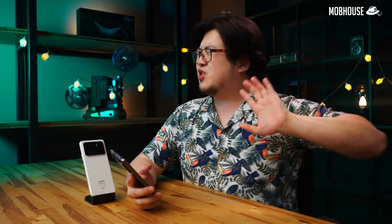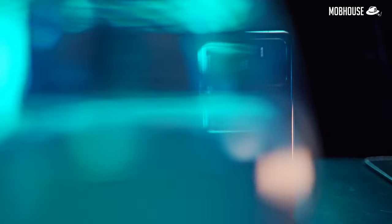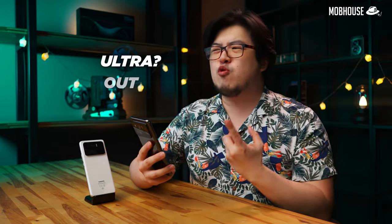These days, flagship Android smartphones are getting so premium that they rival the fruit brand — not only when it comes to features but also price. But it's okay because you guys seem to be ultra bangsawan that even during MCO, you can buy until shortage. Until your mother wants to buy also cannot. In this review, we're going to see if this Xiaomi Mi 11 Ultra is actually ultra or out la.